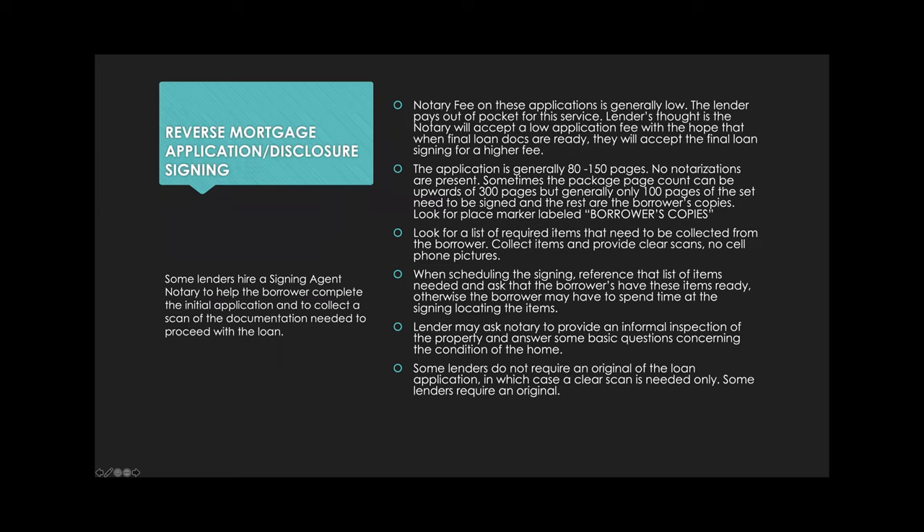Let's talk about the process and the different kinds of products you'll receive. You might get a request for a reverse mortgage application or disclosure signing — some lenders hire a notary to help the borrower complete the initial application and collect documentation. The fee is generally low, around $40 to $70, because the lender pays out of pocket, hoping the same notary will later do the final loan docs at a higher fee.